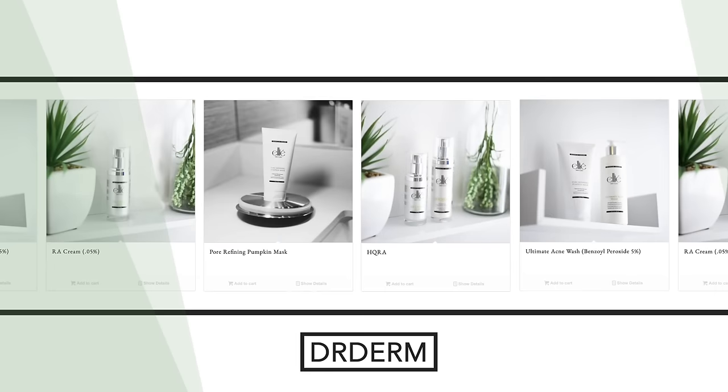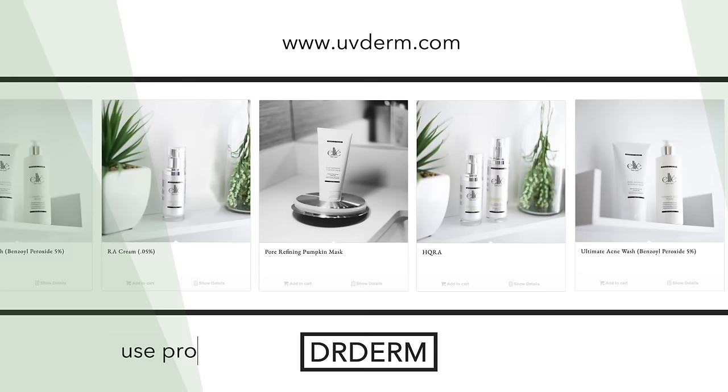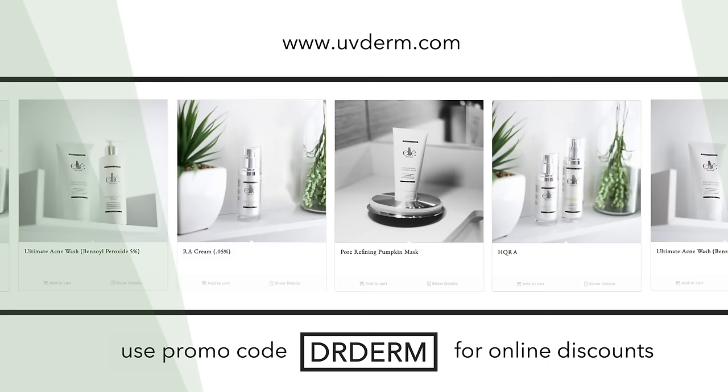Hey everybody, this is Dr. Meyers. I'm thrilled you enjoy watching our skin videos and I also love knowing that you take care of your own skin. Enter the Dr. Derm promo code for a 10% discount on our LEA Ultimate Acne Wash or any of our LEA products. Thanks.